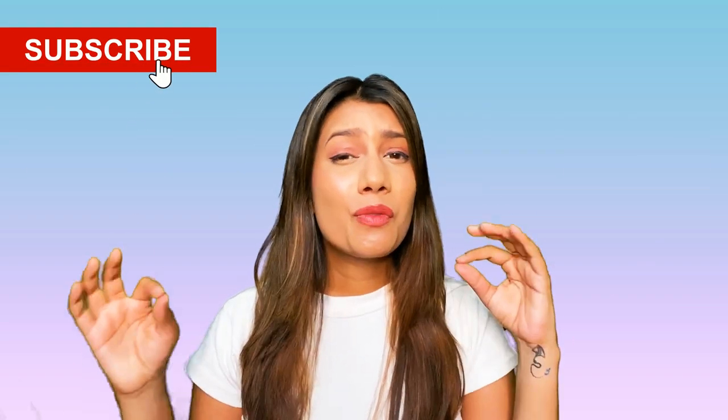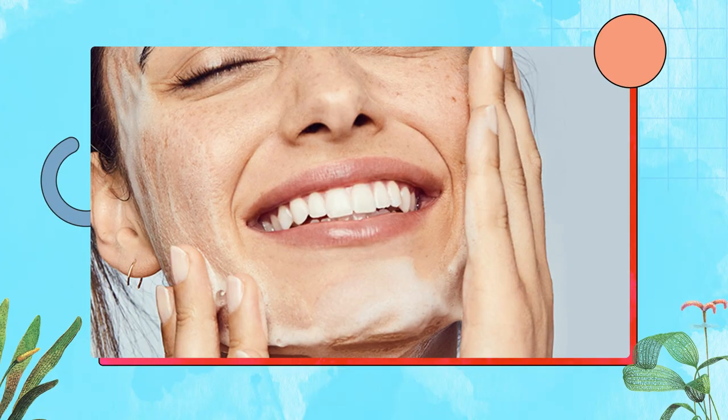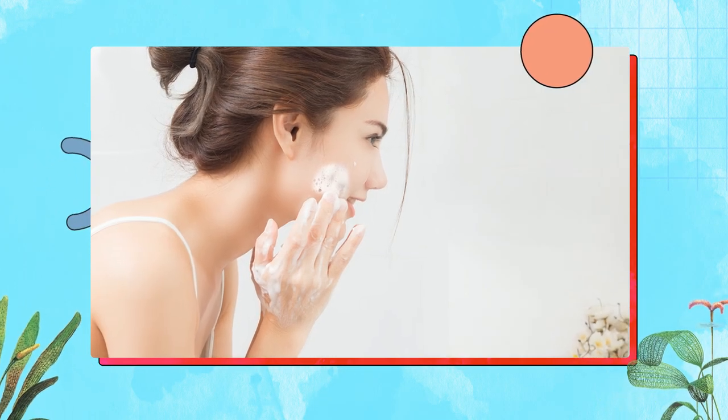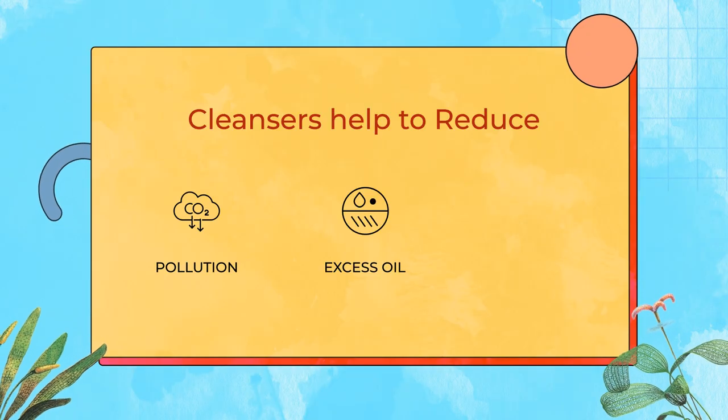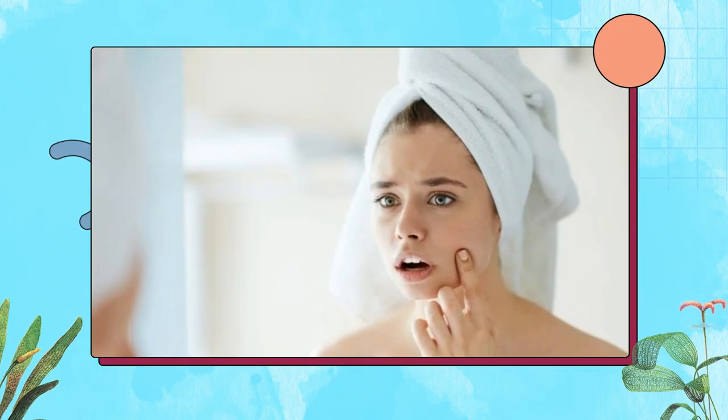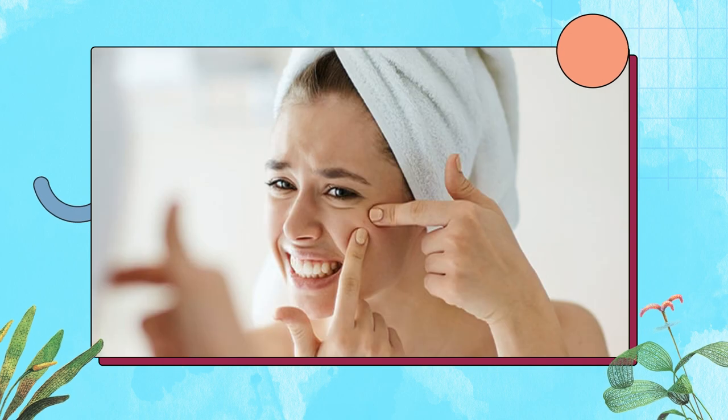Hi guys, I am Manjka and welcome back to Macron's YouTube channel. Today let's talk about cleansers — why do you check your cleansers? There is a very important reason behind why you should check your cleanser before using them. Facial cleansing is an essential routine to remove all the pollution, excess oil, and dirt from your skin, but cleansing can be a little bit irritating for your skin if you don't choose the right type.